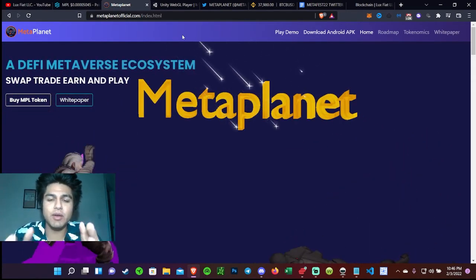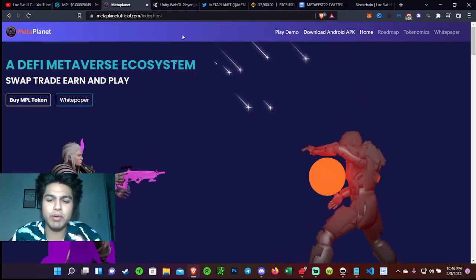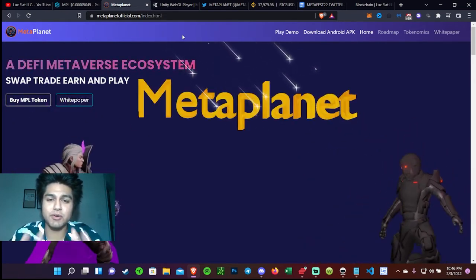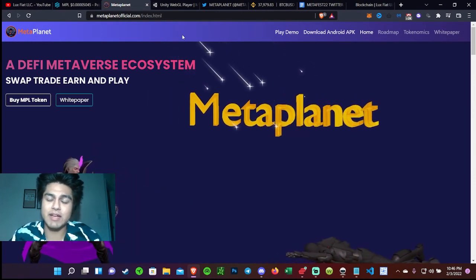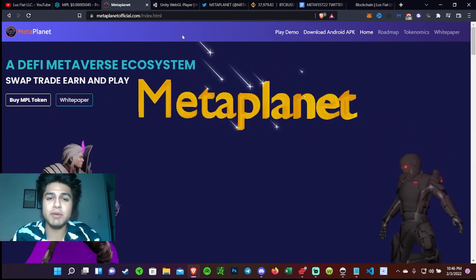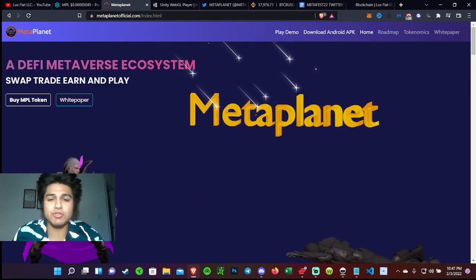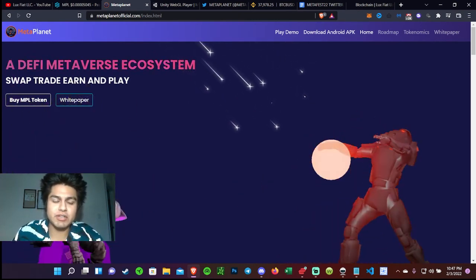Go ahead and join the Discord down below — I'll put it in the comment section. We are going to make it private very soon and start charging, so take advantage while it's free. You'll get information about videos and projects before they're posted, and you'll get early whitelist access for future NFT projects. Until later guys, you have a good one — appreciate you guys.